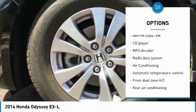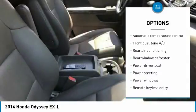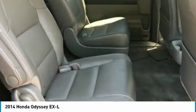Power passenger seat, traction control, leather wrapped steering wheel, air conditioning, dual airbags, Bluetooth, power steering, four-wheel disc brakes, CD player, trip computer.